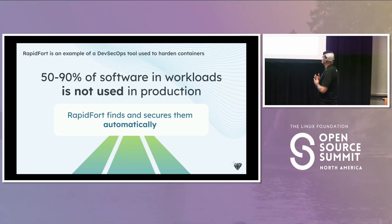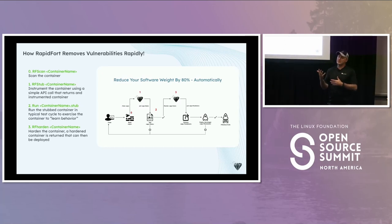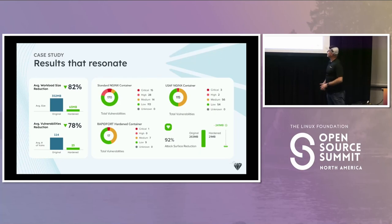RapidFort is a DevSecOps tool which hardens software containers. We instrument the container, learn its runtime profile as it runs, and then harden it. The reason this is beneficial to customers wanting to enter the federal space is that the number of vulnerabilities you have is going to be linearly related with cost. The less vulnerabilities you have entering the process, the cheaper it will be. For Java containers we see 50% to 60% reduction, and for Node.js it's north of 90%.